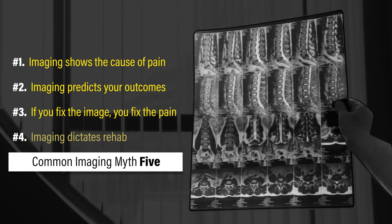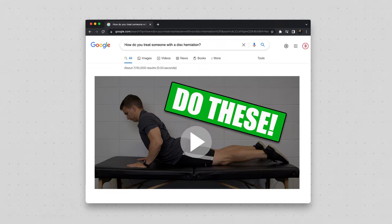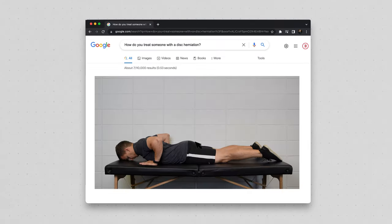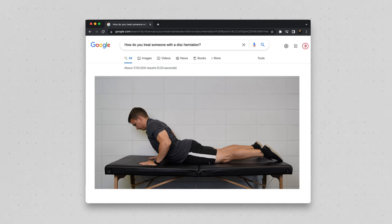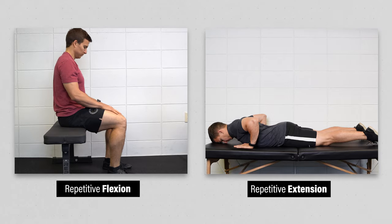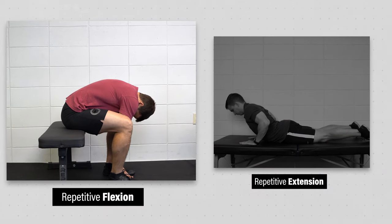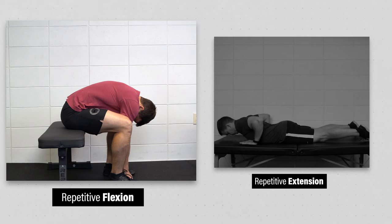Myth number four: imaging dictates rehab. How do you treat someone with a disc herniation? Your initial thought might be to perform repeated extensions or repetitive arching of the low back — and you might be right, but I didn't tell you if the disc herniation was in the low back or the neck. I also didn't tell you if the person even had symptoms, and if they did, what if they felt better with repetitive flexion or bending forward? We need context.